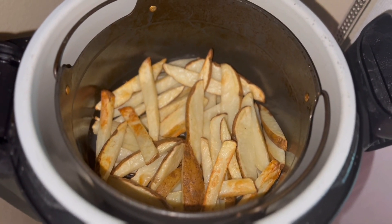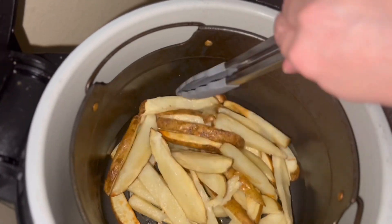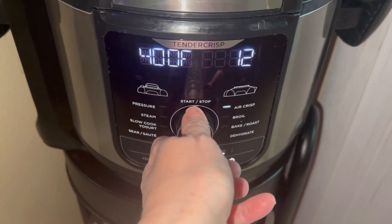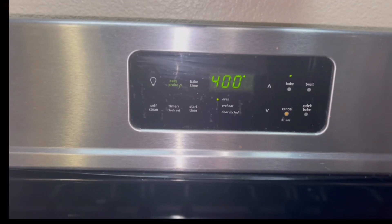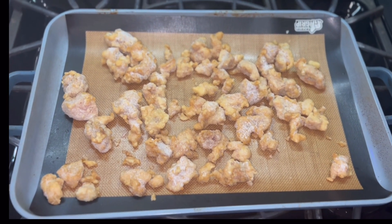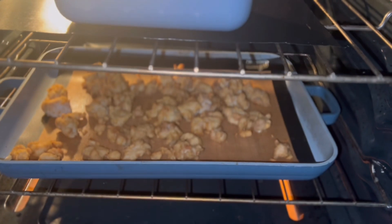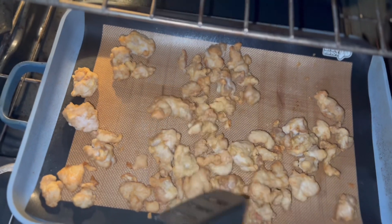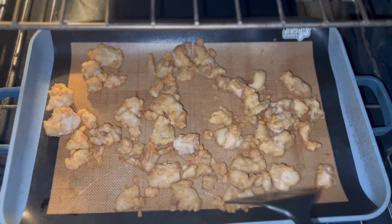The 15 minutes are up so I'm just going to toss the fries around a little bit, pop the lid down, set the temperature back to 400, and cook them for another 10 minutes. My oven is preheated, so I'm going to throw my chicken in for 20 minutes. Halfway through, I'm just going to flip it over and move it around, then let it cook for the remainder of the time.